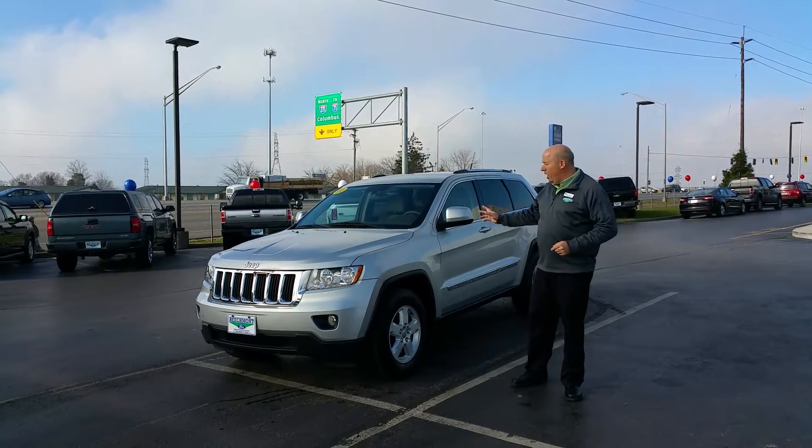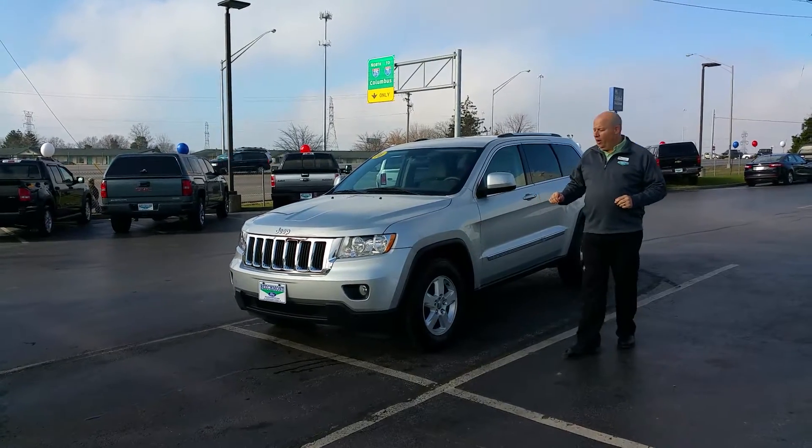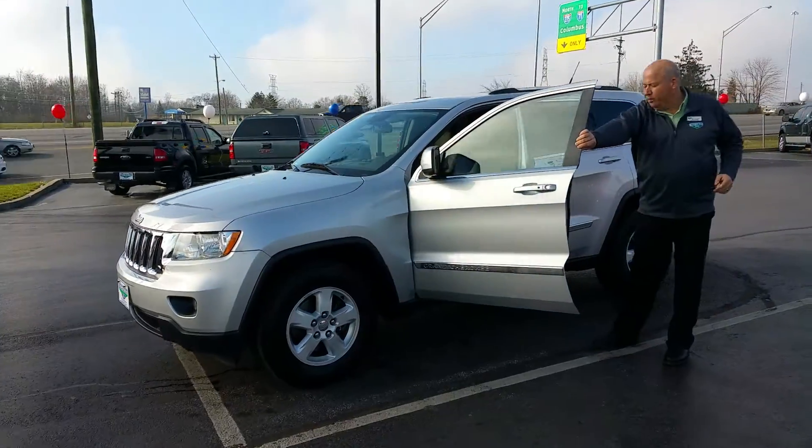I'm going to show you a 2011 Jeep Grand Cherokee. It has 108,000 miles on it. Fully serviced, new tires on it. Very, very clean — not dinged up.